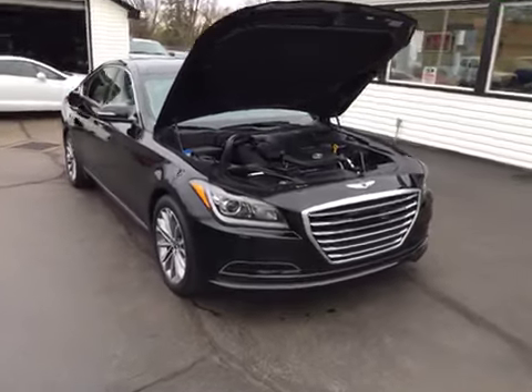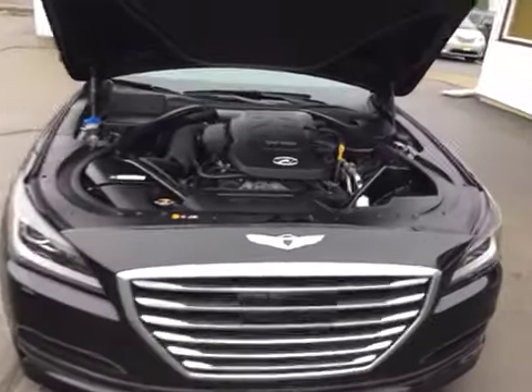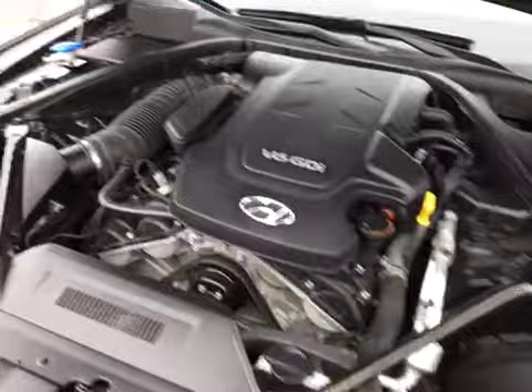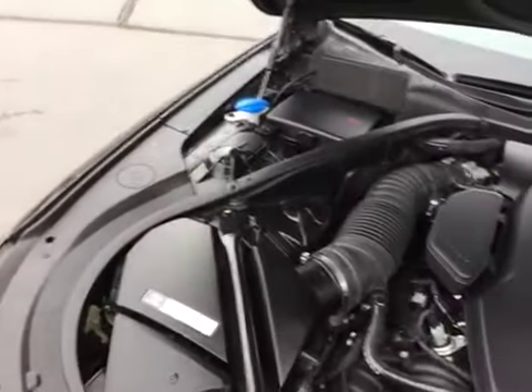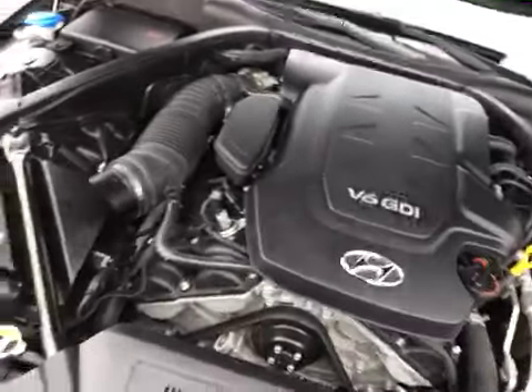Hello and welcome to Midtown Auto Center. My name is Paul and today I'd like to thank you for taking a look at our 2015 Hyundai Genesis. It's the ultimate, so it's loaded with every single option you could ever want, including all-wheel drive, and it's only got 12,000 original miles.